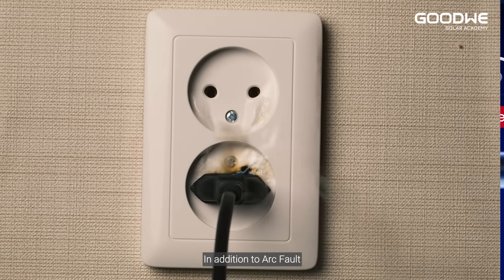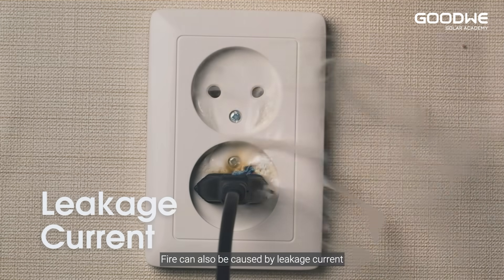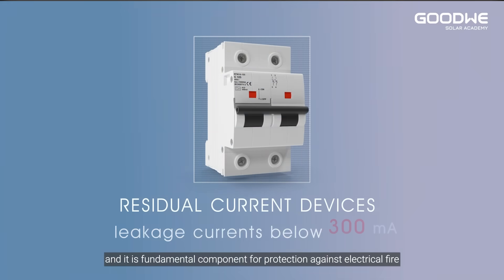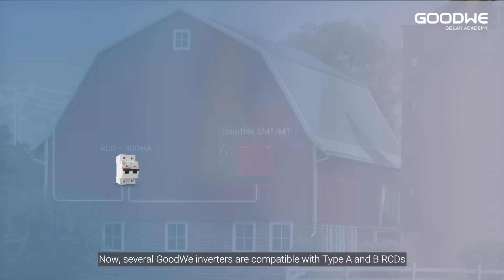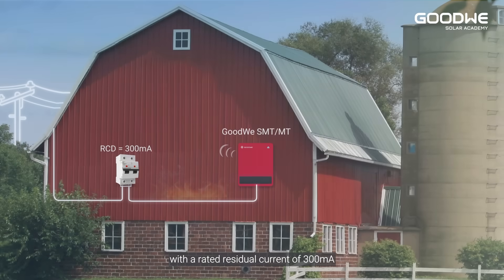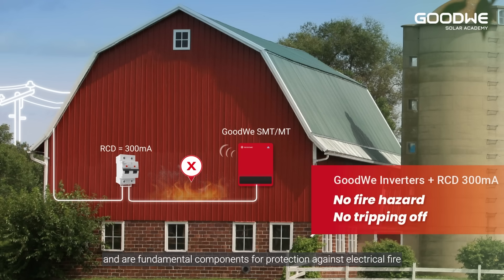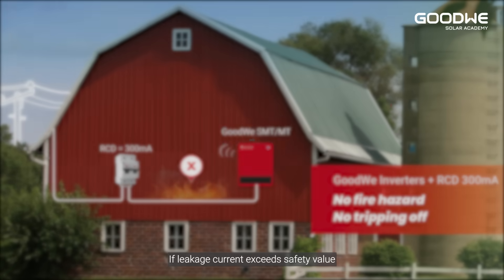In addition to arc faults, fire can also be caused by leakage current. Residual current devices (RCDs) can detect leakage current and are a fundamental component for protection against electrical fire. Several GoodWe inverters are compatible with Type A and B RCDs with a rated residual current of 300 milliamperes, which can detect leakage currents and protect against electrical fire.